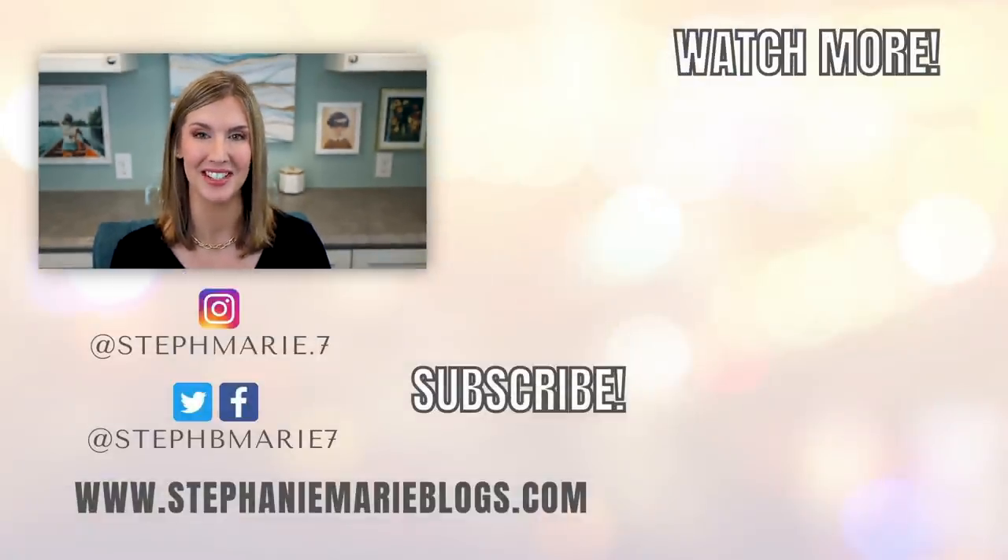I recently shared some classic drugstore makeup that I've still been loving after all these years — I'll have that video linked here. I'd love to hear some of your products that you regret not buying sooner in the comments. If you enjoyed this video give it a thumbs up, and if you're not subscribed hit that subscribe button and become part of the family. Thank you so much for watching and I'll see you in my next video!